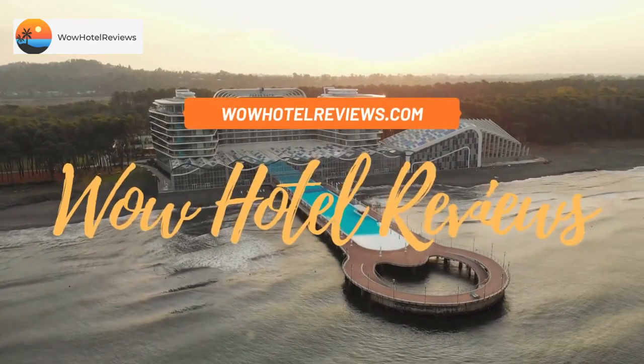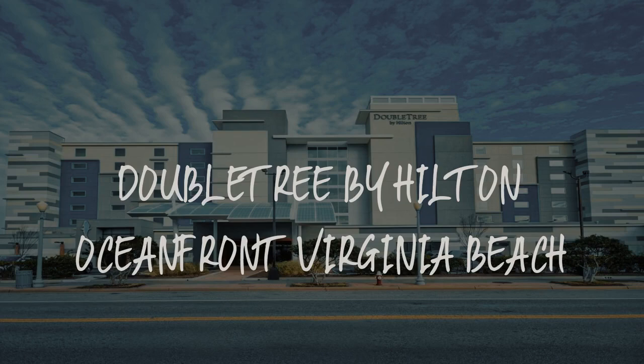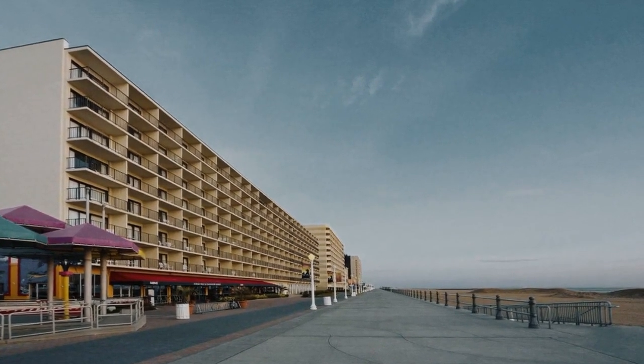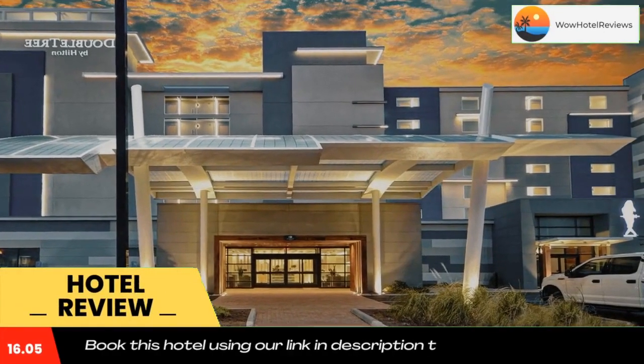Hello guys, welcome to Wow Hotel Reviews. Today I am reviewing Double Tree by Hilton Oceanfront Virginia Beach. It's a three-star hotel. Please use our booking.com link in the description to book the hotel and get special pricing.